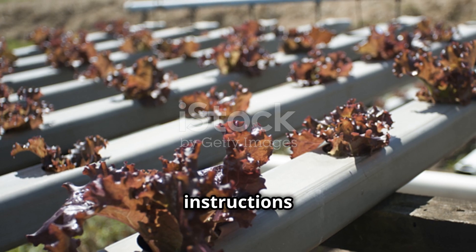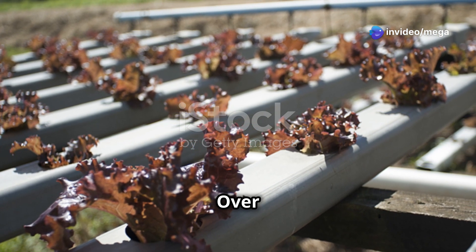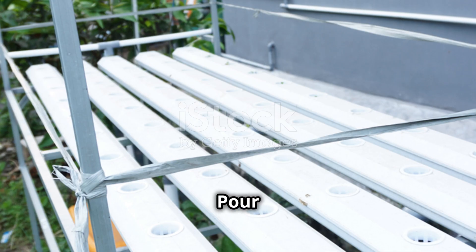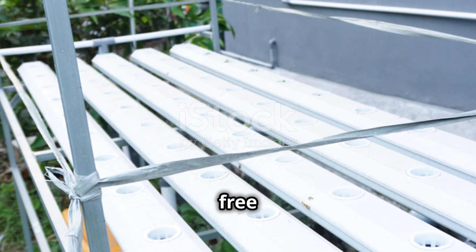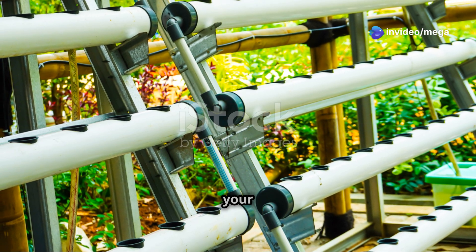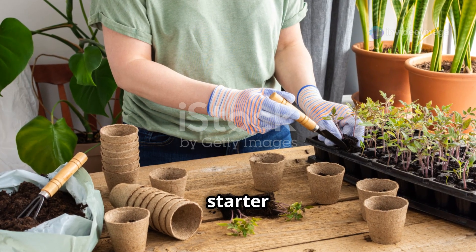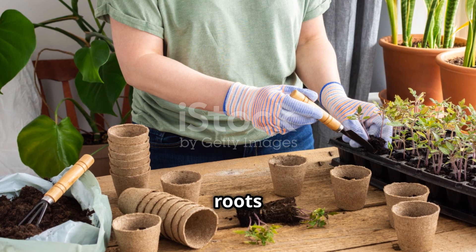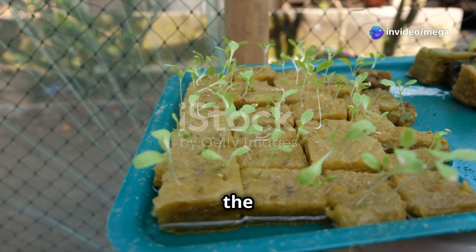Over- or under-fertilizing can lead to poor plant health or even damage. Pour the well-mixed solution into the reservoir, ensuring it is free of any undissolved particles. Next, plant your seedlings or seeds — gently remove seedlings from their starter trays and carefully transplant them into the growing medium, handling the roots with care to avoid damage. If starting from seeds, sow them directly into the medium at the recommended depth, evenly spaced to allow for proper growth.